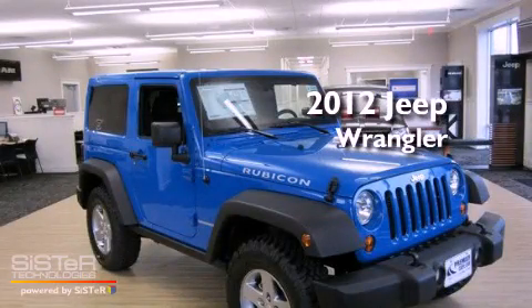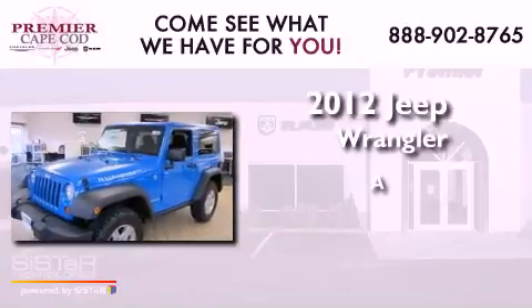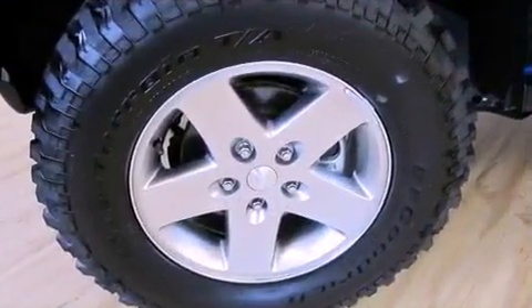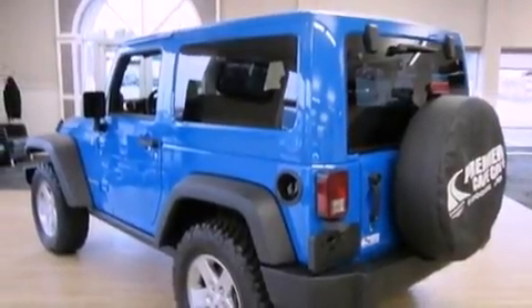This is a brand new 2012 Jeep Wrangler. Its top features include a limited slip differential, commercial-free satellite radio, and aluminum wheels.